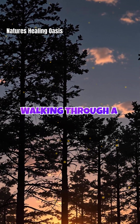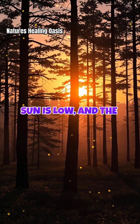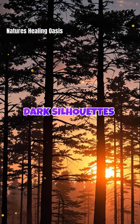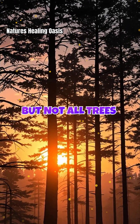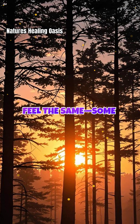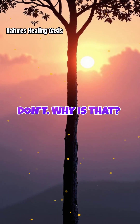Picture yourself walking through a forest at dusk. The sun is low, and the trees stand out as dark silhouettes against the sky. But not all trees feel the same. Some instantly soothe you, while others don't. Why is that?